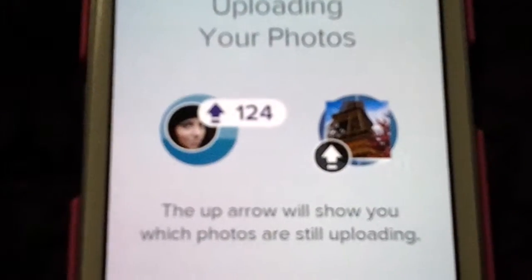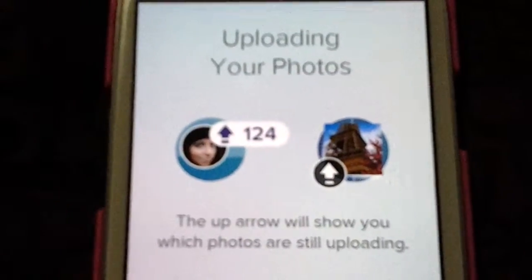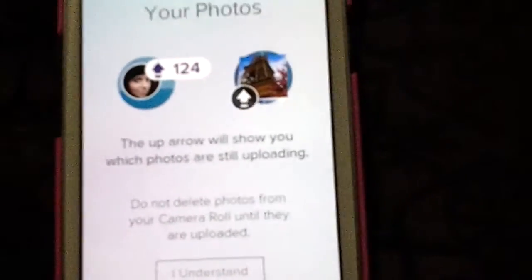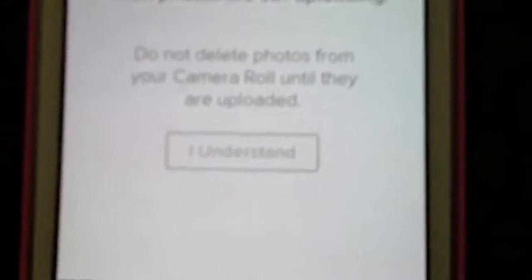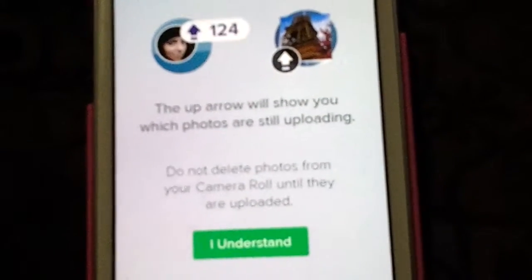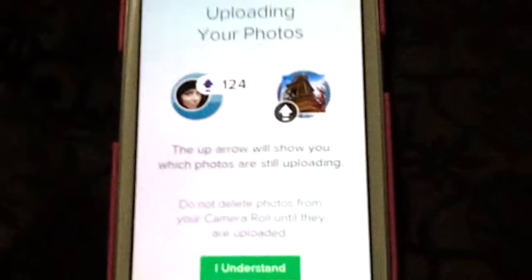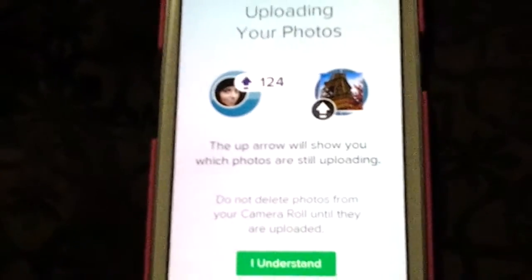I have many photos already uploaded, and you can start uploading your photos. The arrow will show you which photos are still uploading. When you're done syncing all the photos that you want from your device, you can go ahead and delete those photos if you would like — but you would still have your photos on this app.